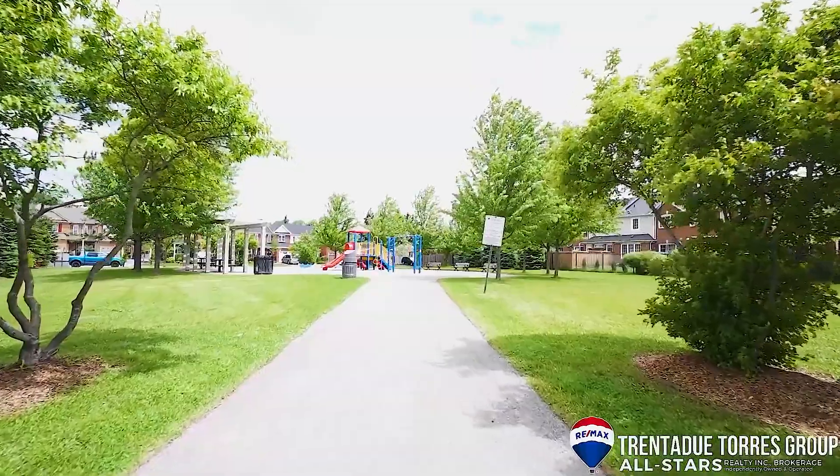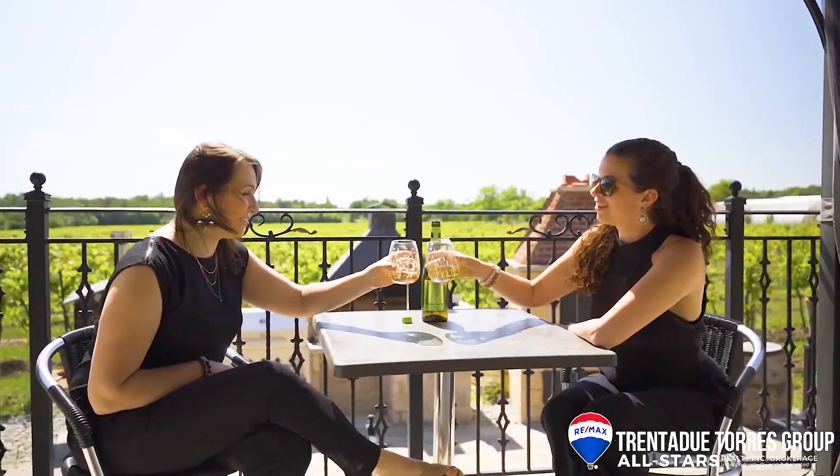There are many splash pads, parks, and beautiful walking trails throughout the community. There are also multiple golf courses, two wineries, and so much more.